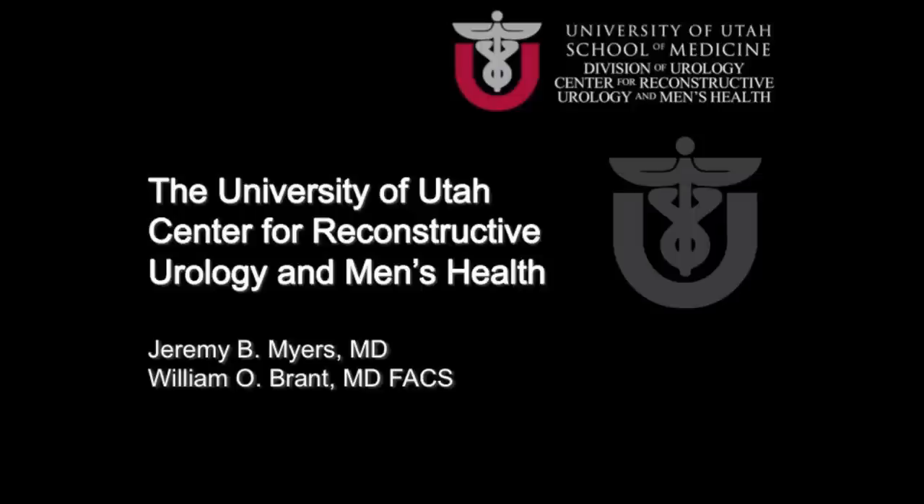The Center for Reconstructive Urology and Men's Health was established approximately two years ago through the Department of Surgery at the University of Utah. We concentrate our efforts in urinary reconstruction for both men and women, treating a variety of conditions including urethral strictures, urinary prosthetics, prosthetic surgery for erectile dysfunction, urinary incontinence and urinary sphincters especially after prostatectomy, damage from radiation therapy, post-surgical damage to the ureters after gynecologic surgery, vaginal fistula, and a large patient population with neurogenic bladder from spinal cord injury, multiple sclerosis, and other neurologic diseases.